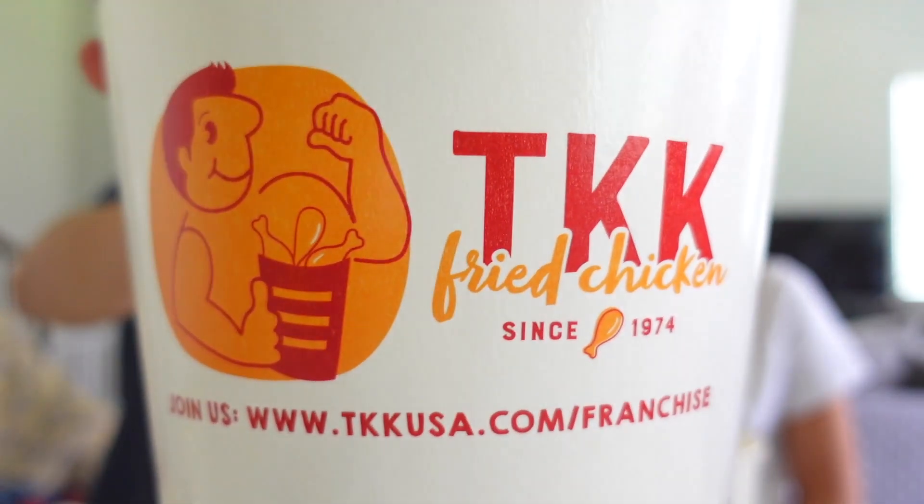Today we will be eating TKK fried chicken. Ding kwa kwa!